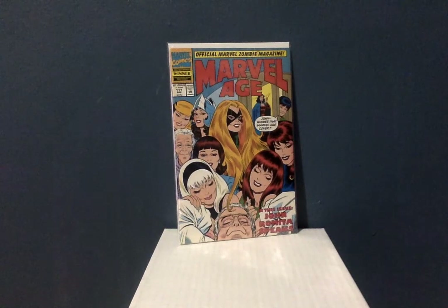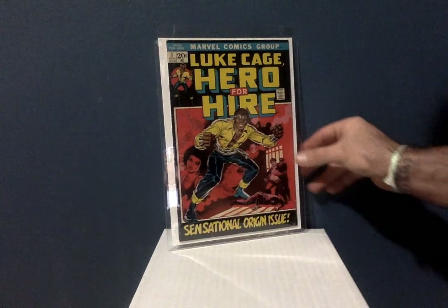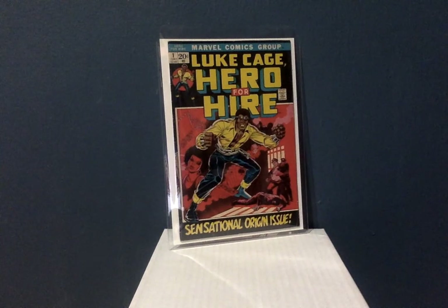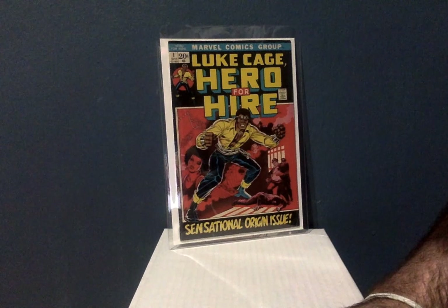I'm gonna end it right here and bring back my man Luke Cage. Thank you YouTube, thank you comic book community — please leave some positive comments and some likes. This is Comic Hero 77 signing out.